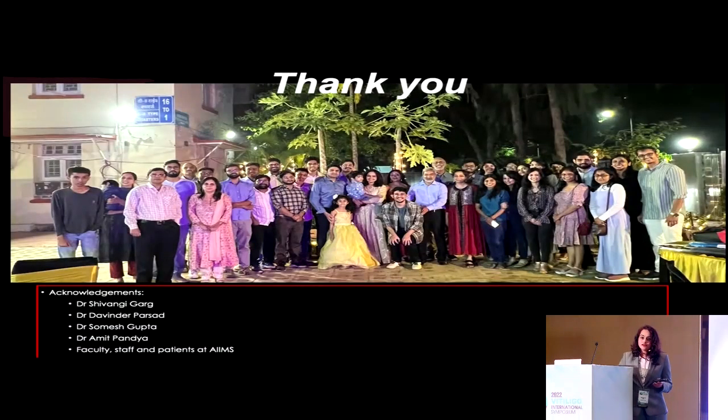I would like to thank Dr. Shivangi, who is doing the thesis on this, and our entire AMES Derma departmental family. Thank you so much for your attention. Are there any questions?